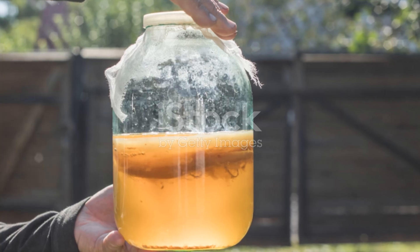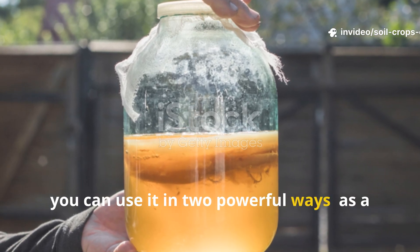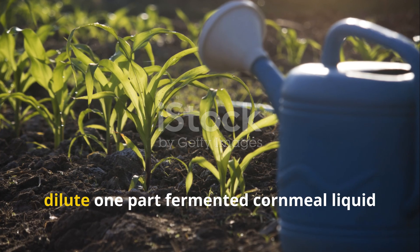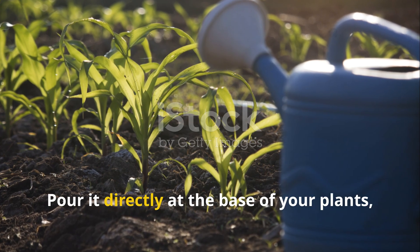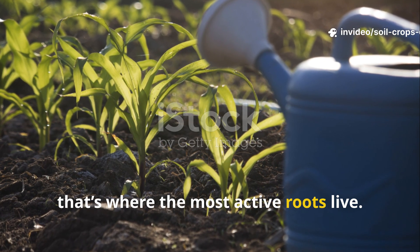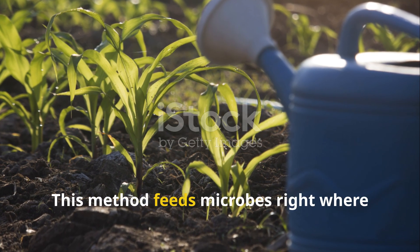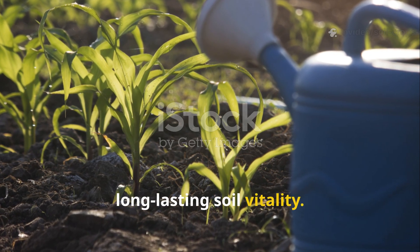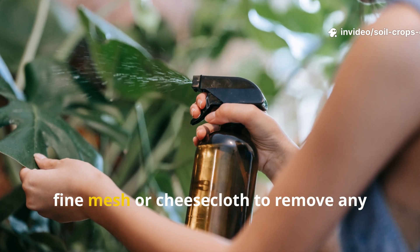When your fermented cornmeal is ready, you can use it in two powerful ways: as a soil drench and as a foliar spray. For a soil drench, dilute one part fermented cornmeal liquid with three parts clean water. Pour it directly at the base of your plants, concentrating around the drip line — that's where the most active roots live. Apply this every two to three weeks during the growing season. This method feeds microbes right where they belong, in the root zone, creating long-lasting soil vitality.